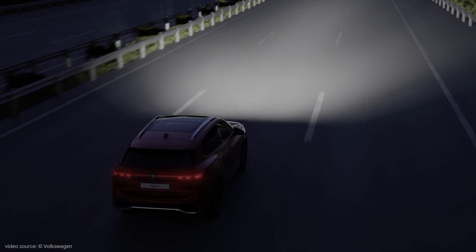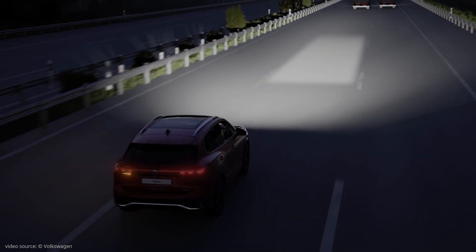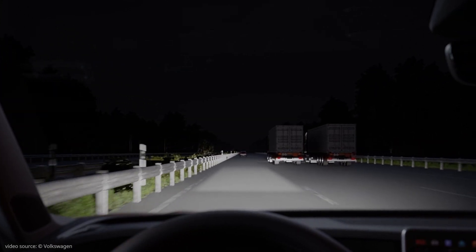On motorways, a lane light is activated and rolls out a carpet of light in front of the vehicle. This follows the detected course of the road and keeps drivers intuitively in lane.